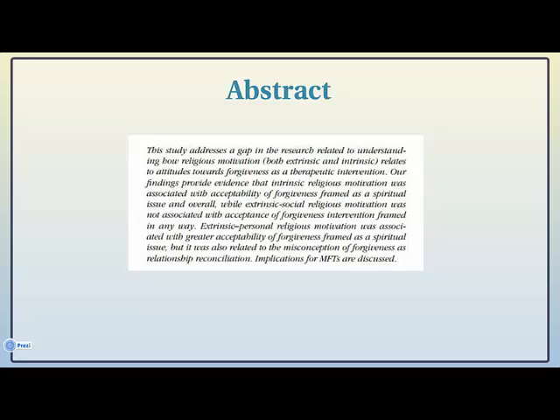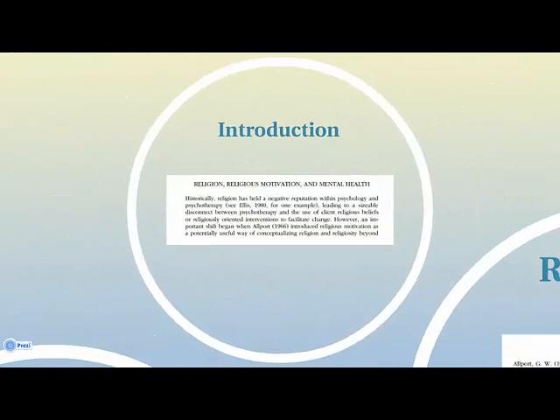The abstract is a summary of the article's contents — it's the paragraph you read to determine the article's relevance to your research. The introduction shares the background information, why the scholars thought this research was important, other research on the topic, and why you should think it's important.